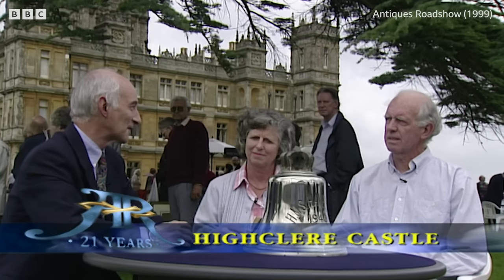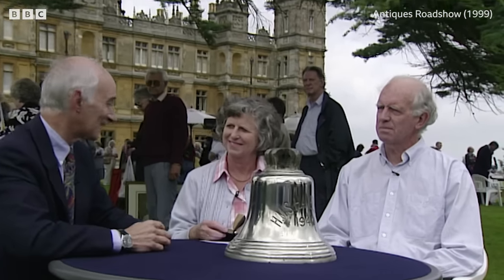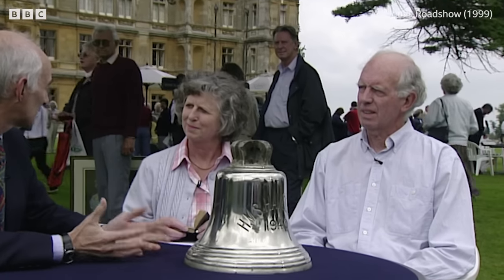What can be more evocative of the great days of the Navy in the Second World War than a ship's bell? HMS Havelock — what do you know about it?